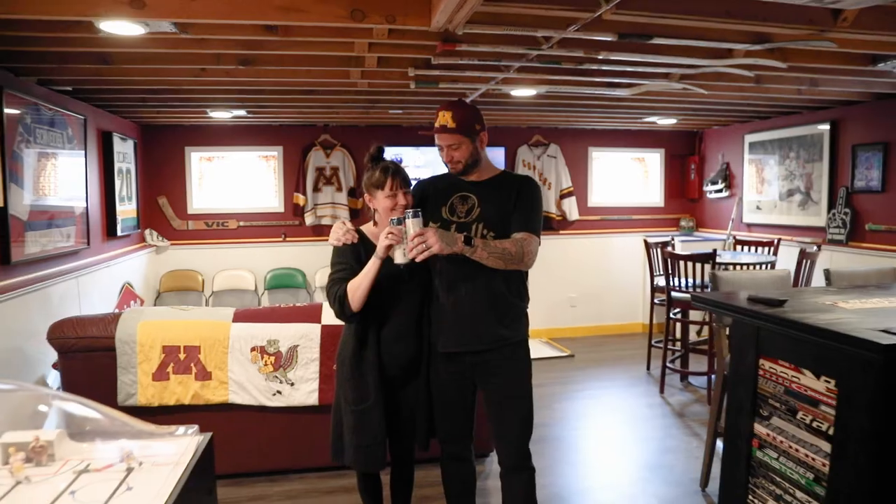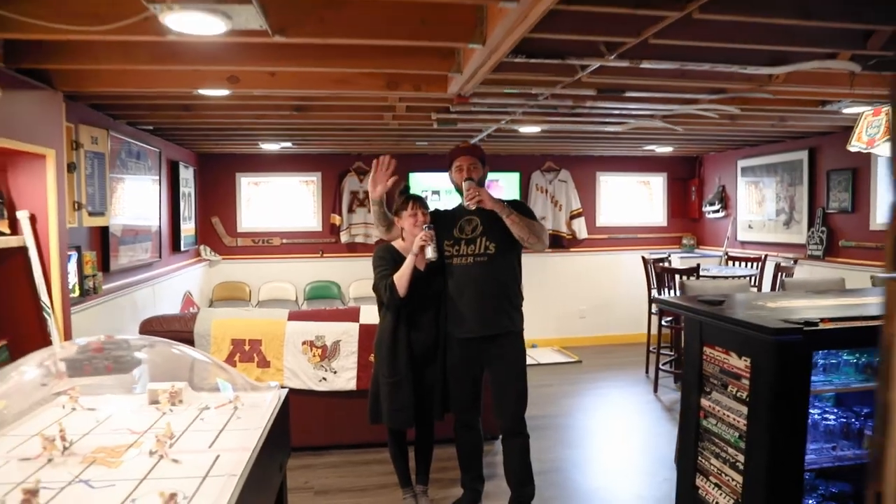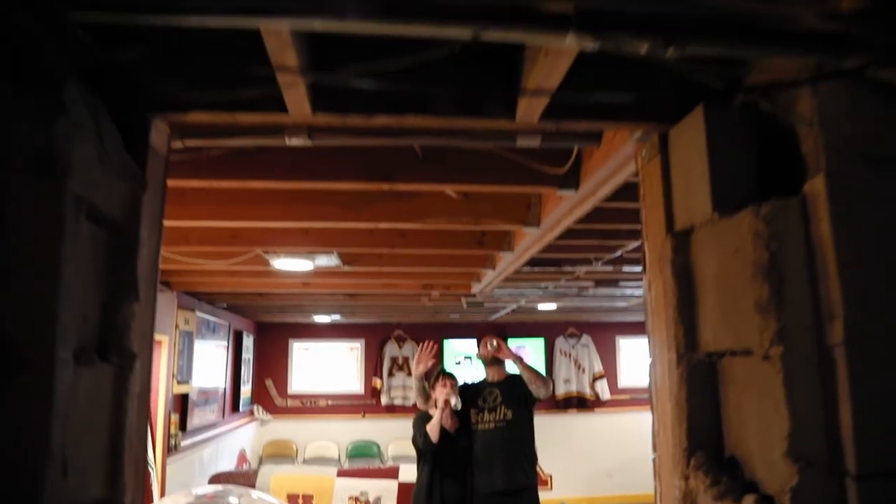Thanks for coming. I'm glad you could see what we've got going on down here, and if you're ever in the neighborhood, stop by for a beer. Happy bar building. Cheers!